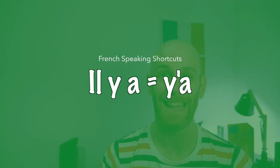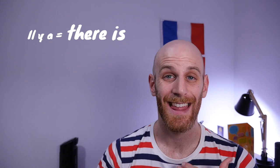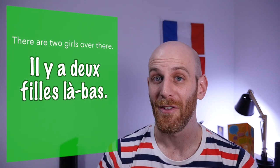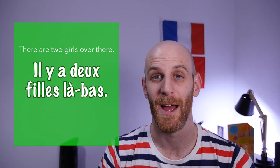Number two involves il y a — that incredibly useful phrase in French which translates to both 'there is' and 'there are' in English. But even this relatively short phrase is not short enough for the French in everyday use. They will go further and reduce it down to ya. So one example would be il y a deux filles là-bas — there are two girls over there — and that becomes ya deux filles là-bas.